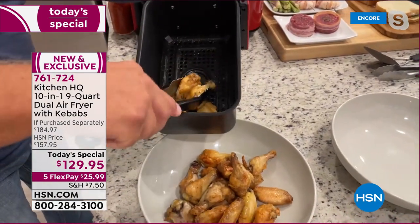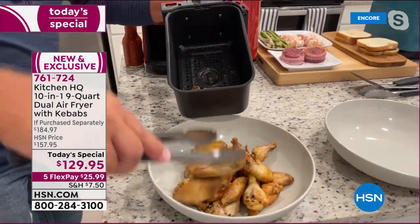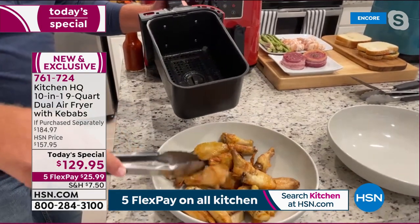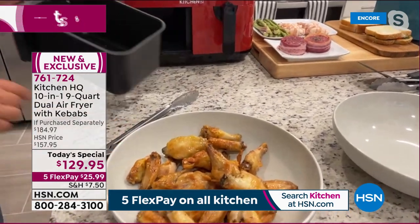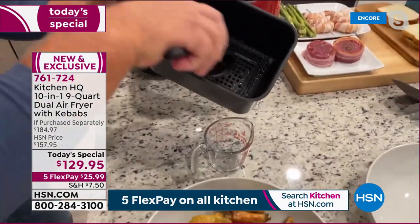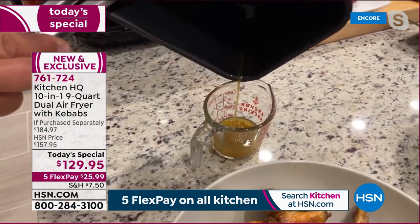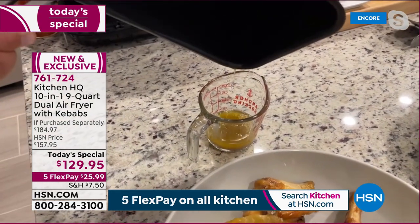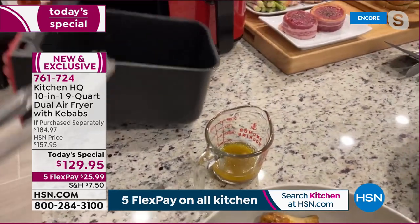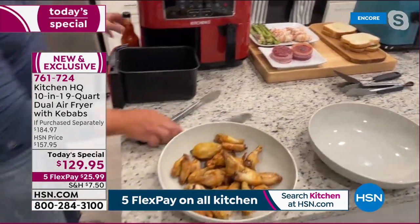You can do two pounds in each basket — four pounds total of wings, over 50 wings in two baskets. The key point about air frying: there's no oil. The only oil ends up in the bottom of the basket through a little strainer. All that grease we'd normally be eating drips through those holes, so it's not saturating the food.